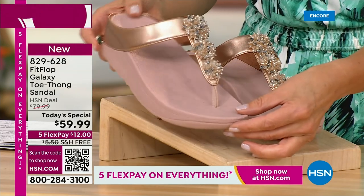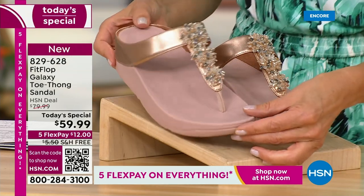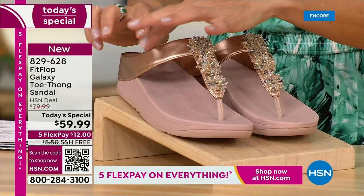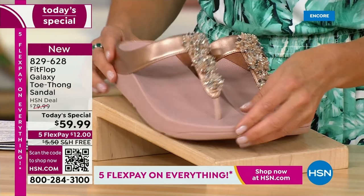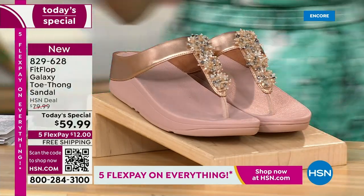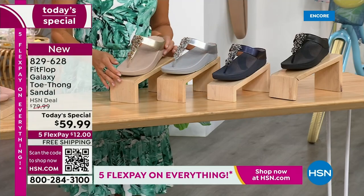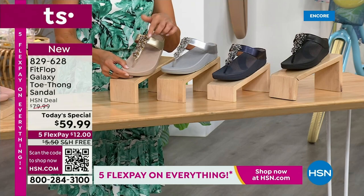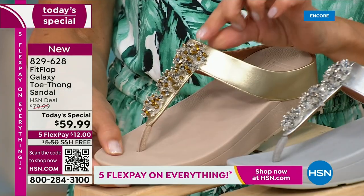We've got some great colors like our fabulous rose gold. Look at that beautiful sheen, look at those gorgeous embellishments. It's like a faux metallic upper, so it has that wonderful soft and supple finish all the way around. And then we get to our beautiful gold tone. Look at how subtle these metallics are. Absolutely fabulous. Perfectly glamorous.